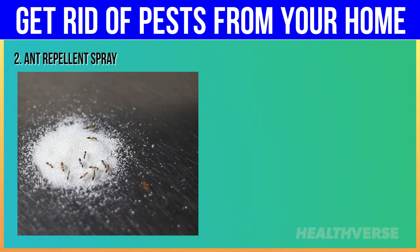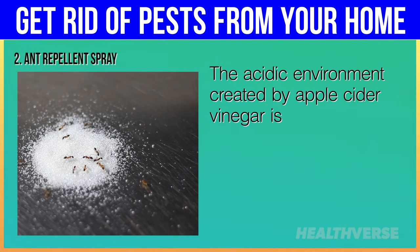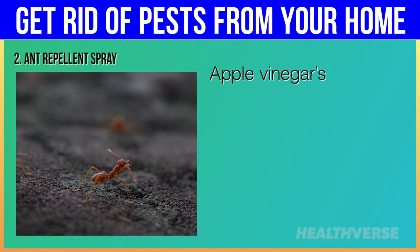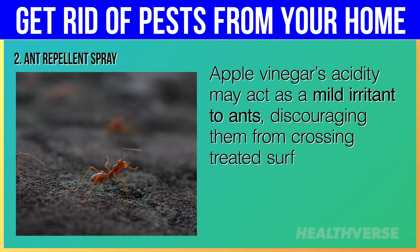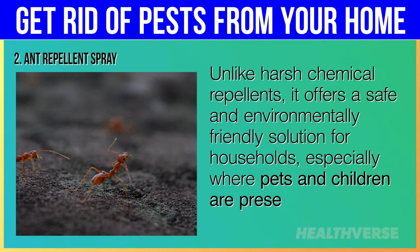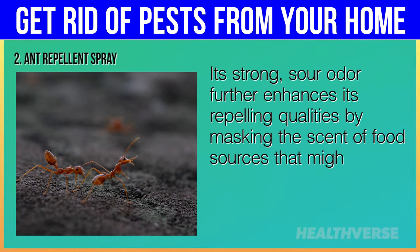Hack 2: Ant-Repellent Spray. Ants rely heavily on pheromone trails to navigate and find food. The acidic environment created by apple cider vinegar is unpleasant for ants, causing them to avoid areas where the vinegar has been sprayed. Apple cider vinegar's acidity may act as a mild irritant to ants, discouraging them from crossing treated surfaces. Unlike harsh chemical repellents, it offers a safe and environmentally friendly solution for households, especially where pets and children are present. Its strong, sour odor further enhances its repelling qualities by masking the scent of food sources that might otherwise attract ants.